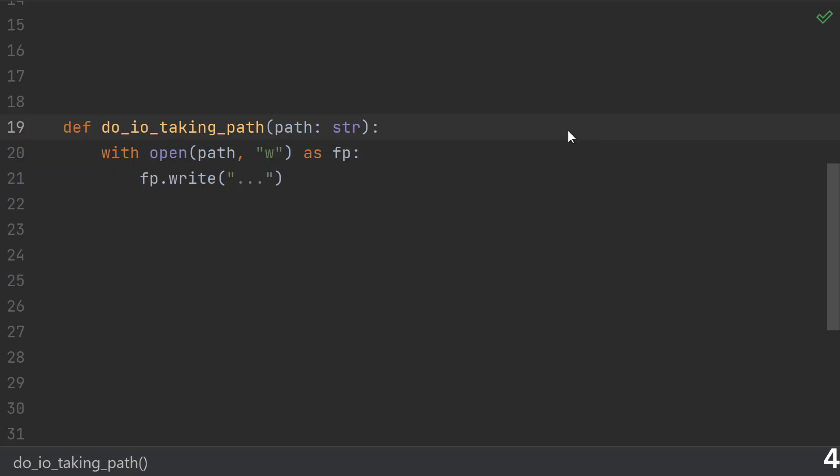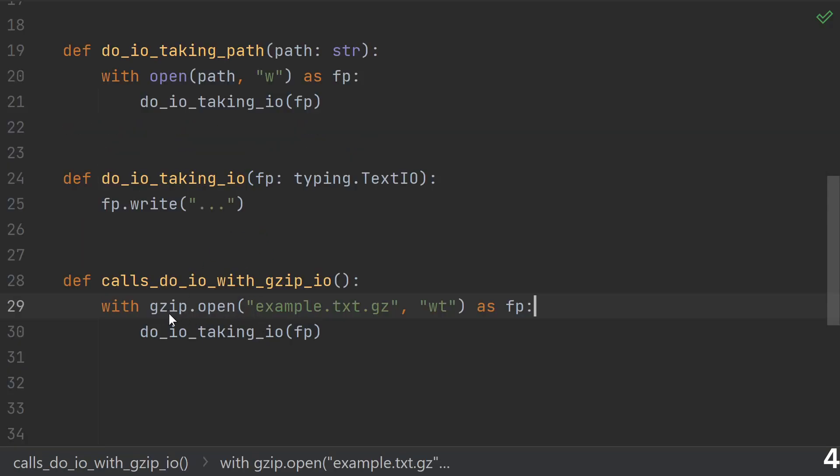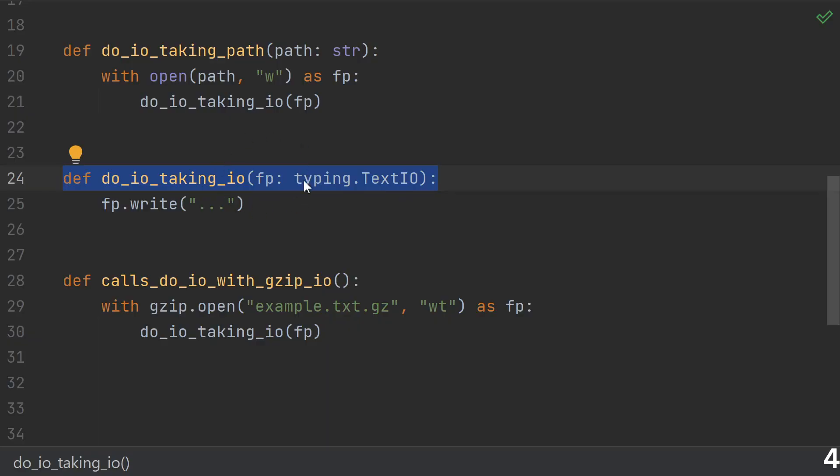Number four: writing IO functions that take the path instead of an IO object. There's nothing really wrong with a convenience function that does this, but what you should really do is have a separate function that does all the writing operations, with a convenient wrapper around it. Especially if you're writing a library, people might not want to open a file — they might want to write to a zip file, a network connection, or a string. By providing this version of the function, you allow people to write to whatever they want, instead of just to a file.